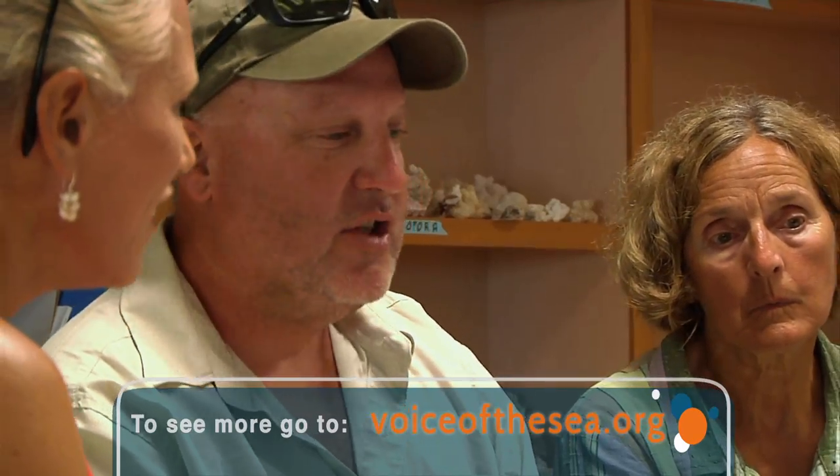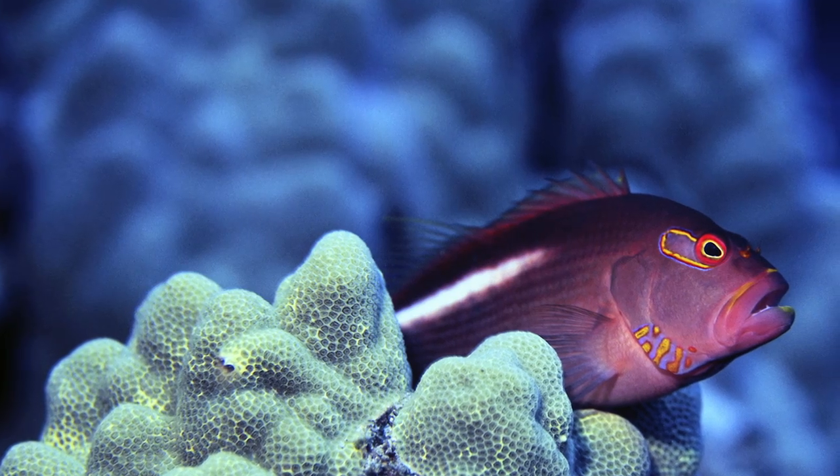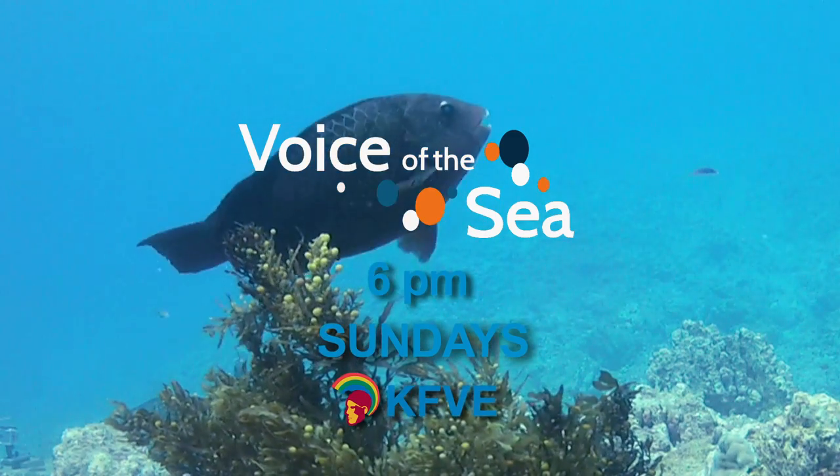It provides shelter for almost 200 species — not just providing habitat, but also as a nursery for corals and functionally important species of fish like parrotfish. Voice of the Sea, Sundays at 6.